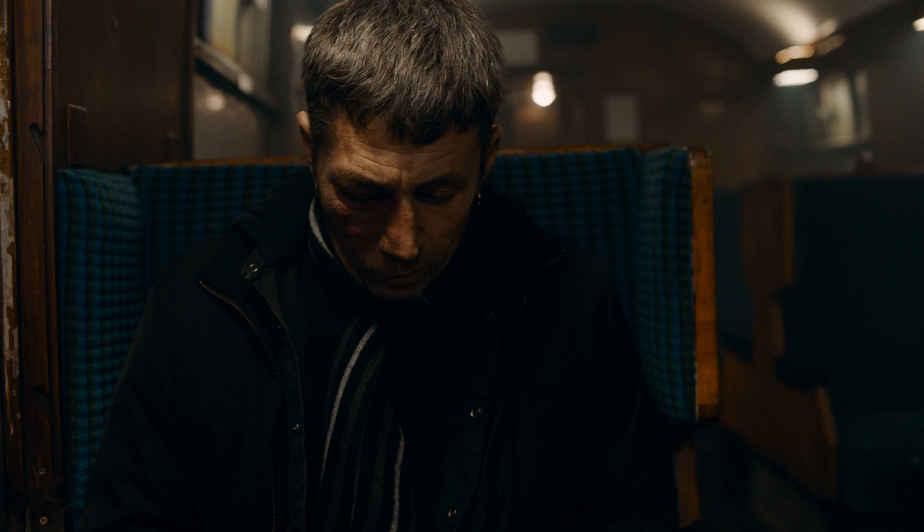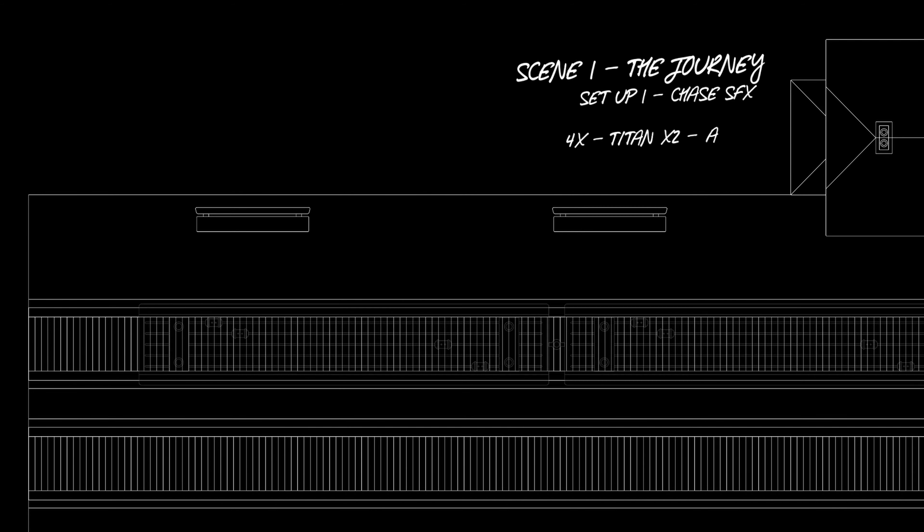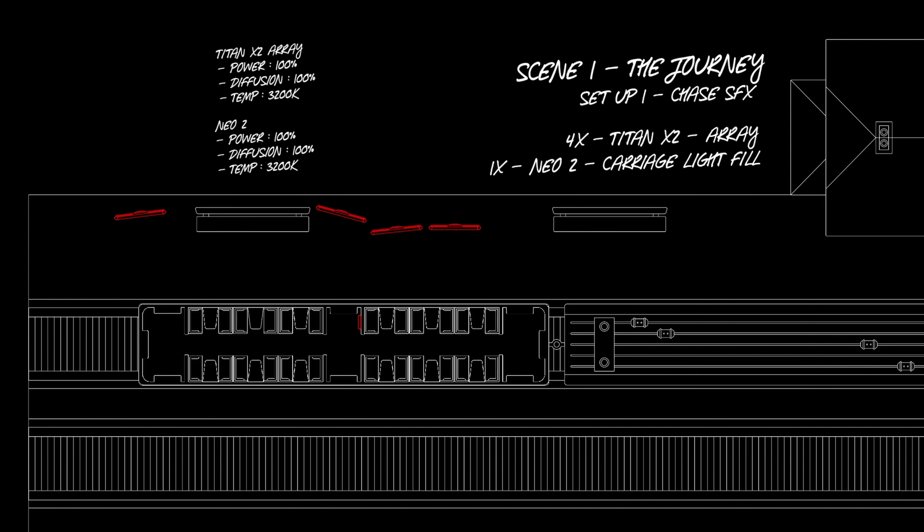We were shooting at North Weald Station in Essex. It's a small station, it's a very pretty one, lovely Victorian architecture. I brought the Titan X2 — it's a 2x1 panel light but it's a powerful one and it's got a lot of tricks.